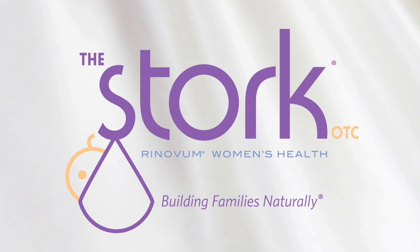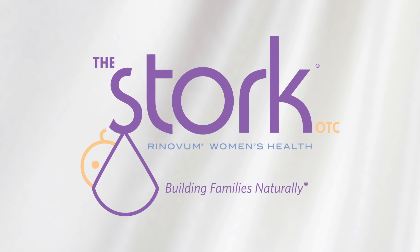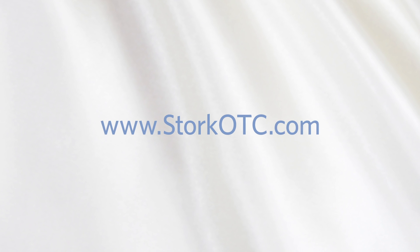The Stork OTC is available right now in stores and online, without a prescription. Take your first step with the Stork OTC. Visit storkotc.com. The Stork OTC — building families naturally.